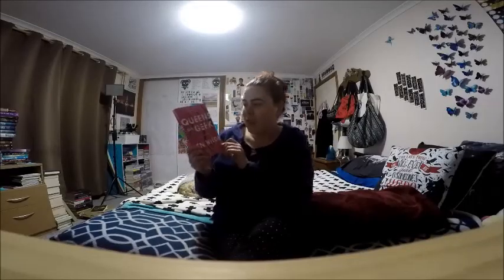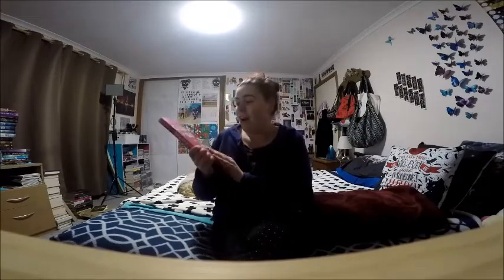The book I picked was Queens of Geek by Jen Wilde. Even though I don't have pink hair, mine is close enough in color to sort of make it look right. I had a lot of fun doing this and I took photos because I'm going to post them on my Instagram.